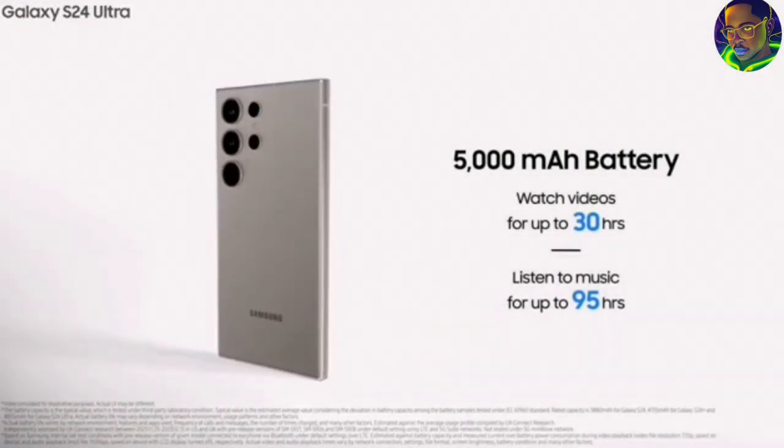Another special feature on the Samsung Galaxy S24 Ultra is that it comes with 12GB RAM — last year the S23 Ultra came with 8GB RAM, which is a very good upgrade from Samsung. The internal storage options are 256GB, 512GB, and they also added 1TB storage, which is actually good for this particular smartphone.